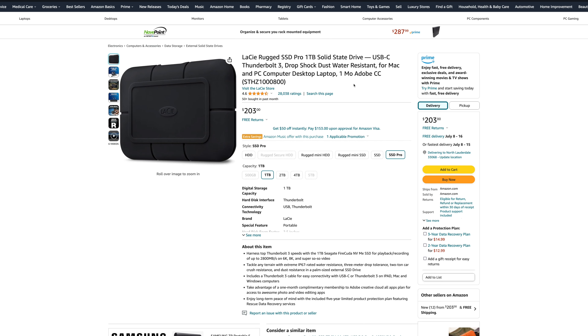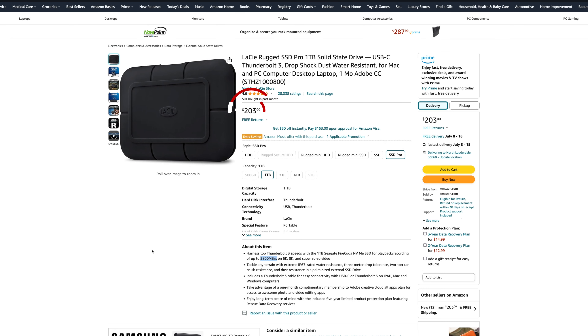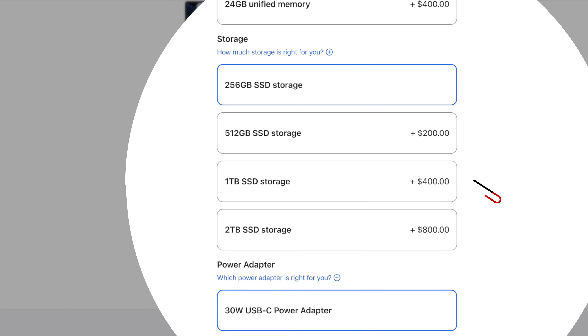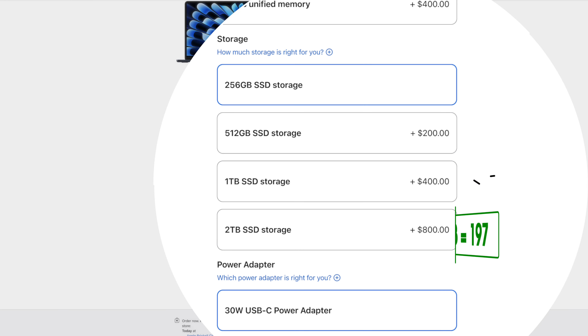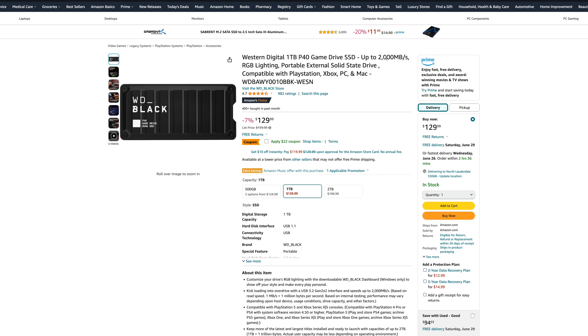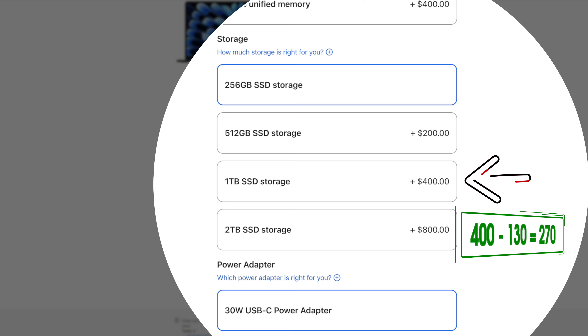Third, the LaCie Rugged Pro, which claims speeds up to 2800 Mbps and will cost you $203 for a 1TB SSD, saving you $197 over Apple's base upgrade. Fourth, the Western Digital P40 — although marketed for gaming, this will give you speeds up to 2000 Mbps and will cost you $130 for a 1TB SSD, saving you over $270 over Apple's upgrade.